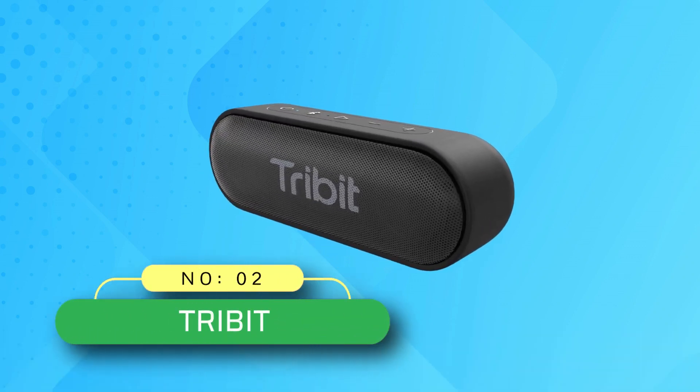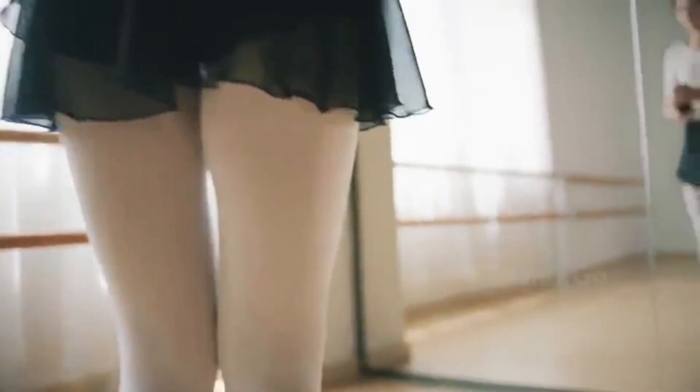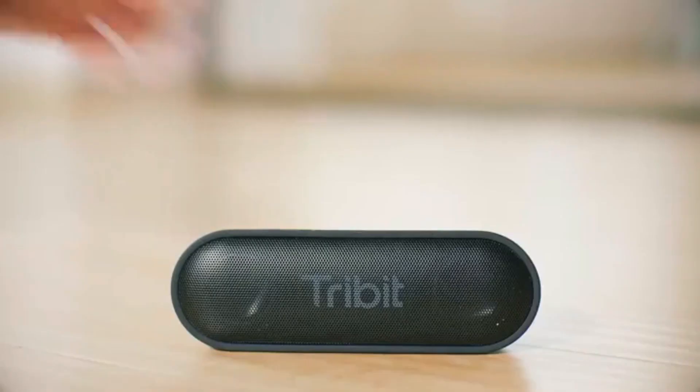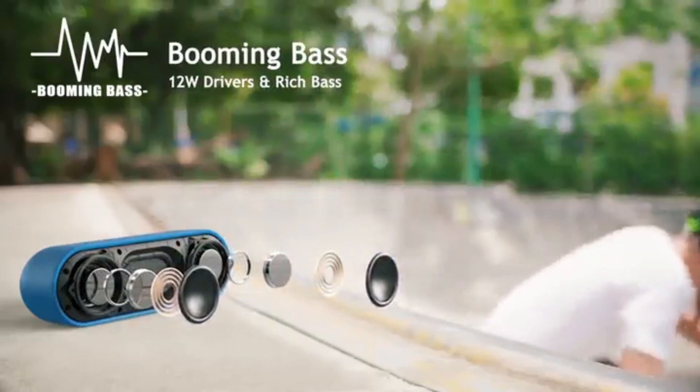Number 2: TreeBit Bluetooth Speaker Made in USA. Killer audio with crystal highs, crisp mids, and rich bass — the X Sound Go creates an immersive listening experience unlike any other. State-of-the-art bass radiators and dual 8W power drivers deliver shocking sound without distortion even at maximum volume.